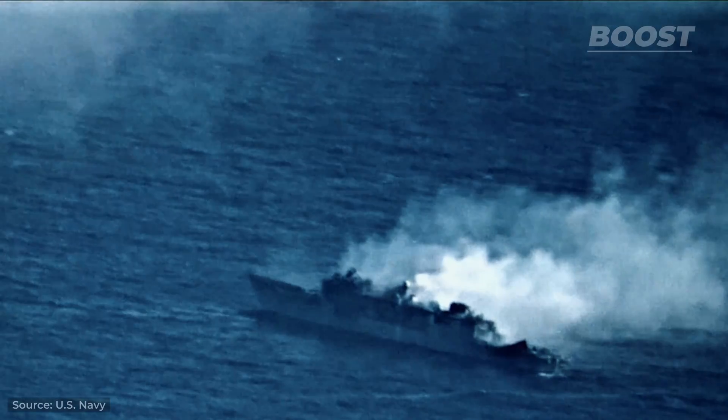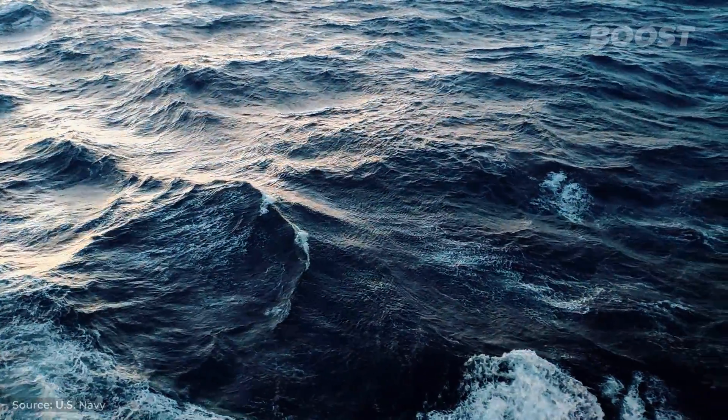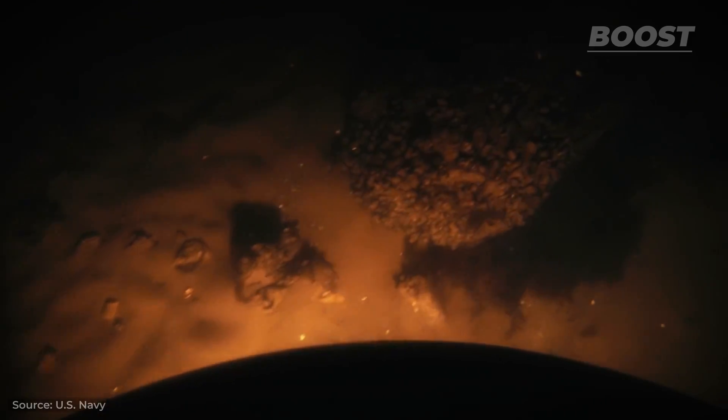Sea or naval mines are among the most dangerous weapons ever created. As the name suggests, these explosive devices are intended for use in water environments such as oceans, seas, or rivers. They play a crucial role in naval warfare and underwater defense strategies and, even today, are still used by many countries around the world.